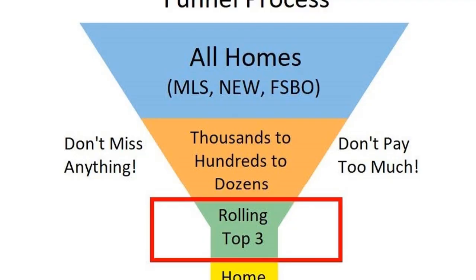After all of these properties are in the funnel, we start the process of eliminating the ones that don't work. Some of these properties we'll simply look at online, some of them we'll drive by, and the ones that you like best we'll make appointments to take a look inside. The goal is to narrow down the search to a rolling top three — if you find a property you like better than one in your current top three, you can substitute.